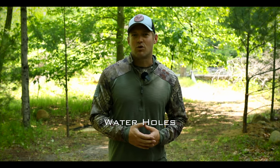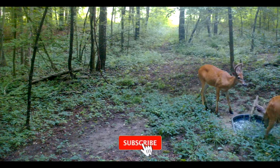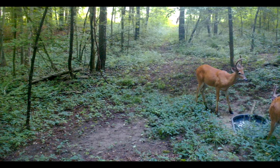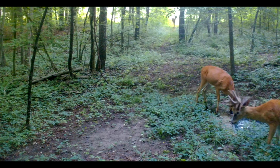Hey guys, welcome back. The topic for today's video really felt fitting considering how warm it's been lately and the lack of rain we've received so far this year. We'll be talking about providing a water source for the deer herd on your property by installing water holes — covering the why, the where, and the how.